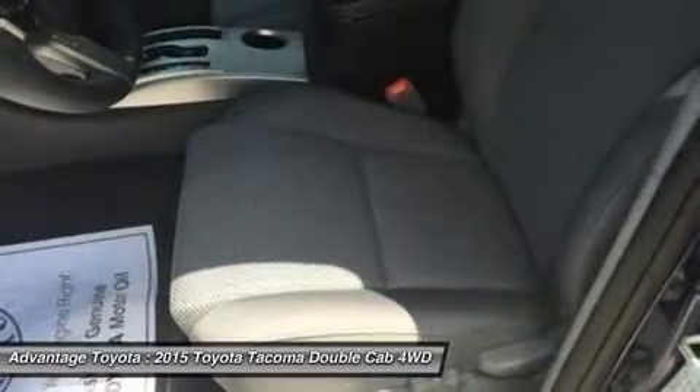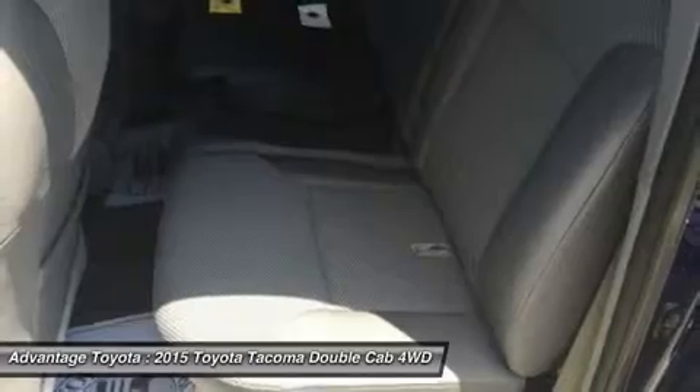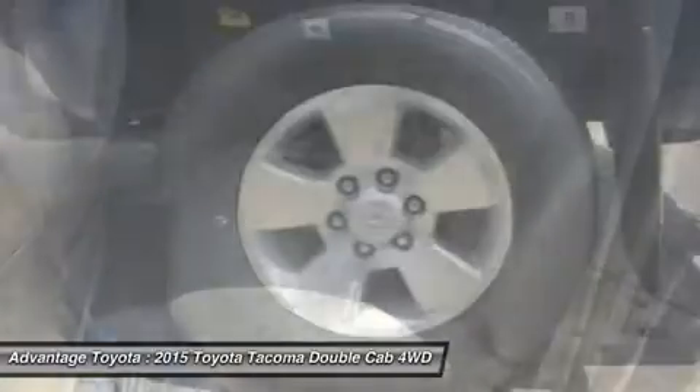Offered in 3 cab configurations: the regular cab fits up to 3 people, the access cab seats 4, and the double cab with large 4 doors and a spacious interior for 5.